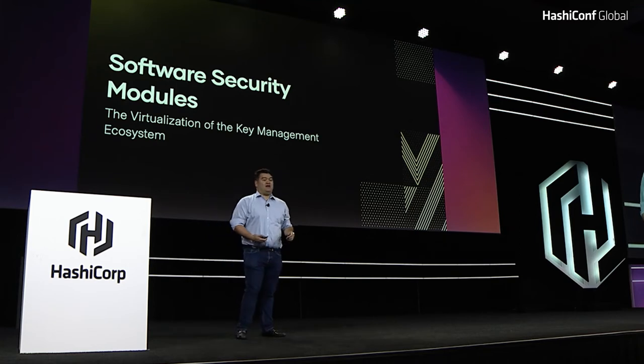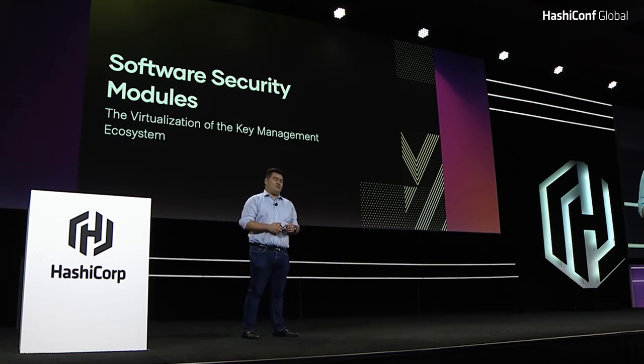Hi, y'all. My name is Andy Minoski. I'm the principal product manager for cryptography and security products here at HashiCorp. Today we're going to talk about how we look at the evolution of traditional cryptography and key management here at HashiCorp.